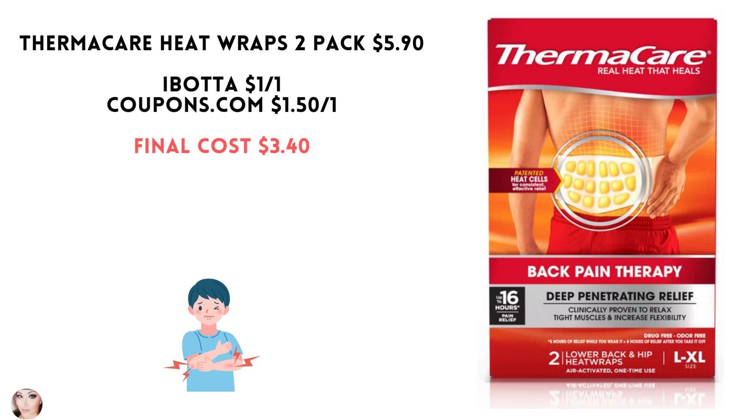I hope you're able to take advantage of some of these deals. Let me know what you're able to find. Thank you for watching, and as always, happy shopping!